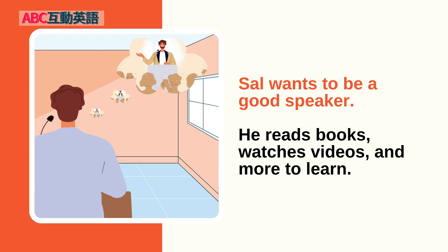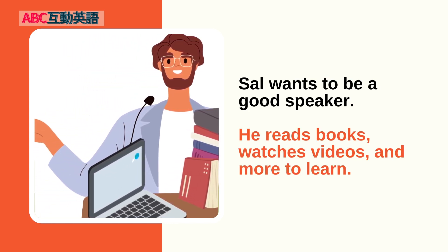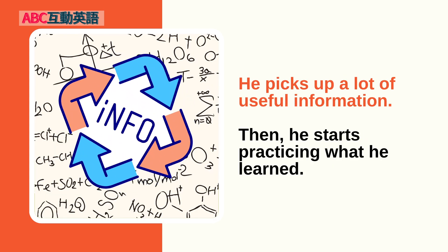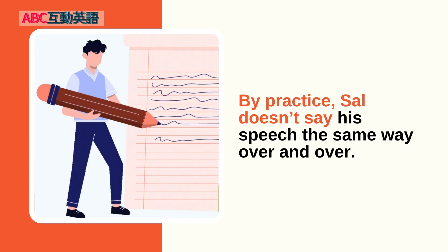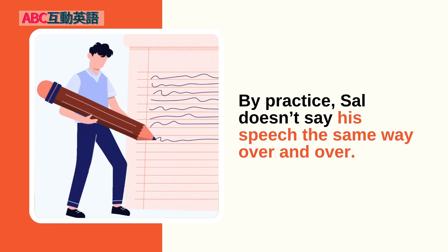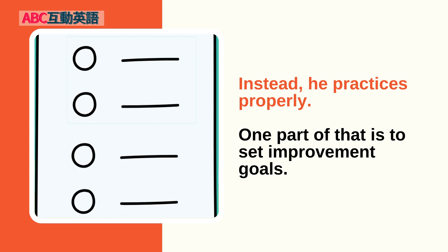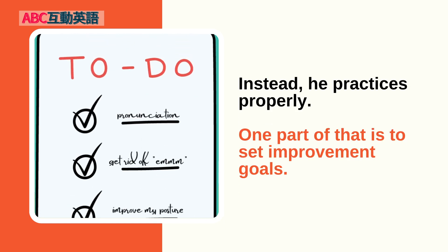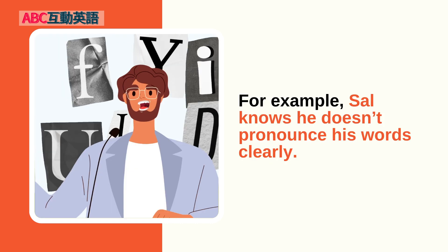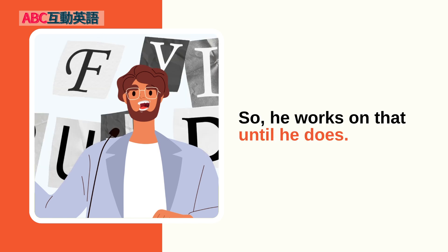Sal wants to be a good speaker. He reads books, watches videos, and more to learn. He picks up a lot of useful information. Then he starts practicing what he learned. By practice, Sal doesn't say his speech the same way over and over — he knows that's just a waste of time. Instead, he practices properly. One part of that is to set improvement goals. For example, Sal knows he doesn't pronounce his words clearly, so he works on that until he does.